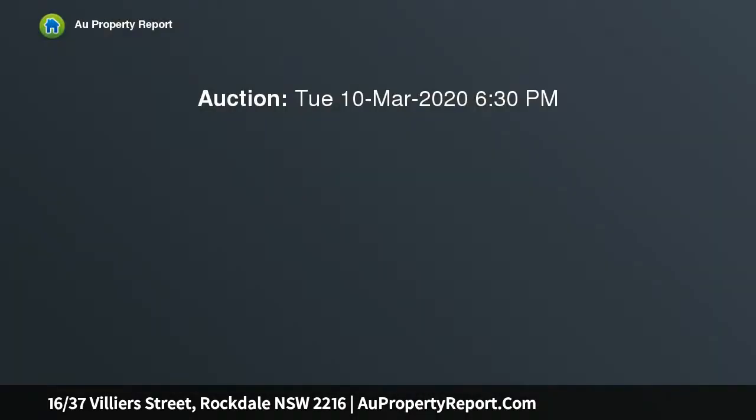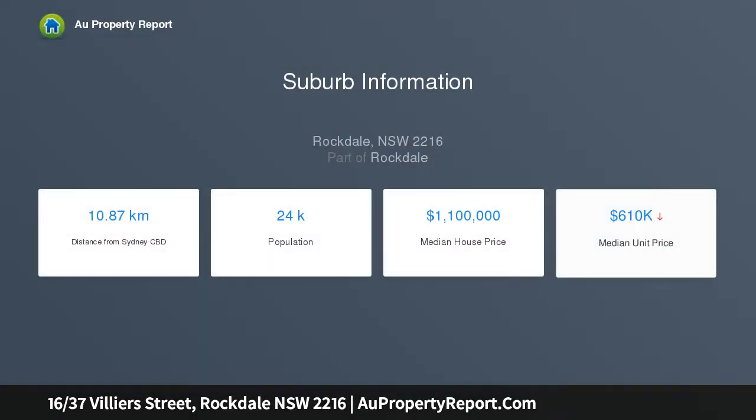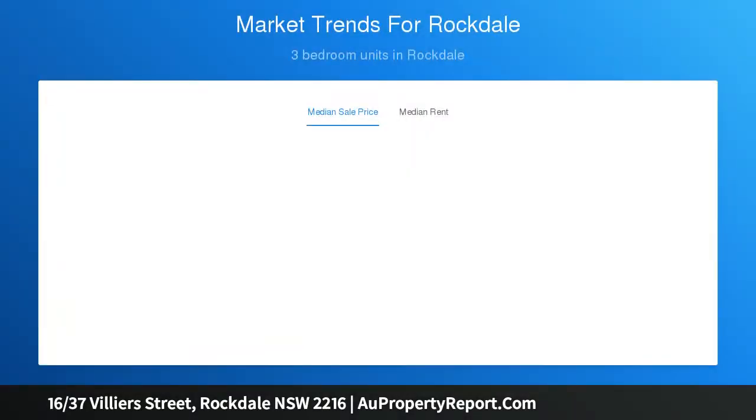Flooded with natural light and boasting updated interiors, this top floor unit presents a fantastic opportunity to break into the thriving Rockdale market. This affordable property offers a low maintenance lifestyle and ultra convenient location, moments from Rockdale CBD and train station. Perfect for a first home buyer or savvy investor, this unit is sure to be popular, so be quick.